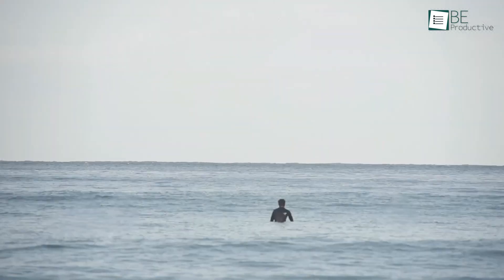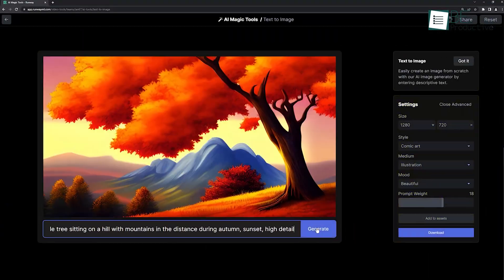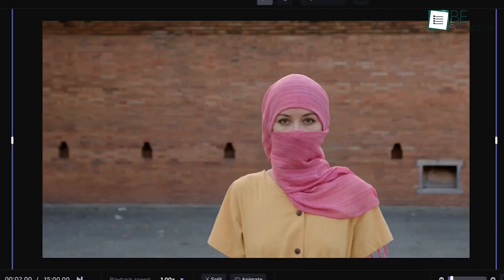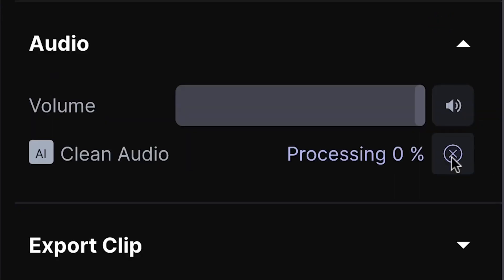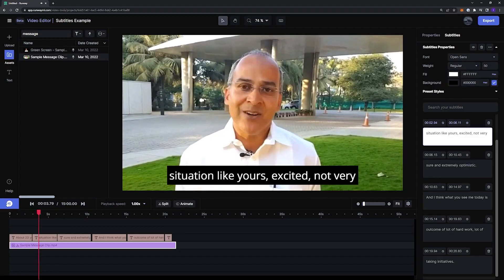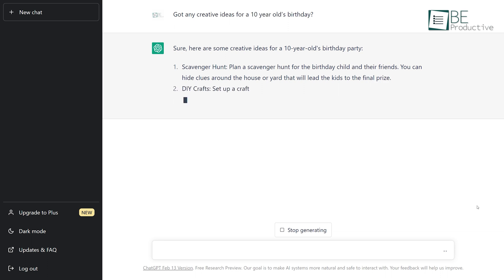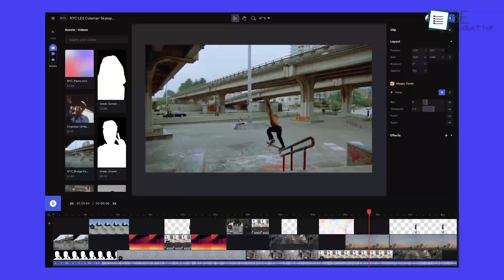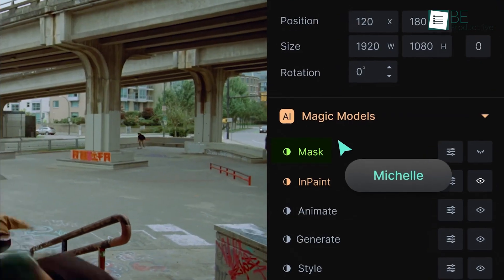Apart from removing background and objects, colorizing, and upscaling, you can generate text-to-image or image-to-image. You can do almost anything from image manipulation to 3D rendering using this tool. Moreover, it allows you to remove background noise along with silent moments from your videos and automatically generate transcripts and subtitles. Comparatively, ChatGPT is more of a language model with fewer customization options, and when it comes to AI-driven visuals, Runway provides a more powerful, intuitive, and engaging experience.